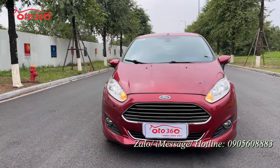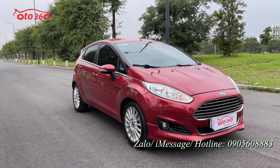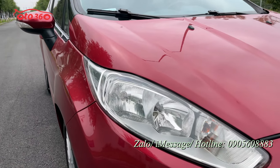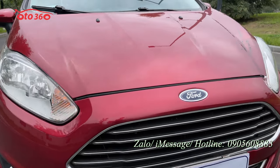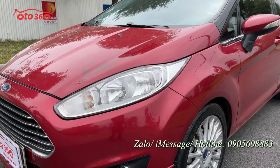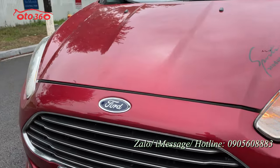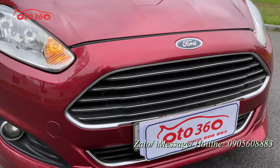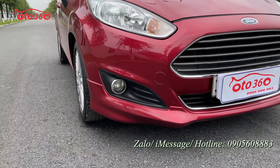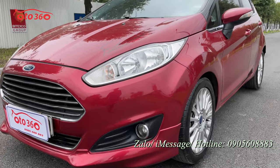Về chiếc xe này thì sơn zin nguyên bản bên ngoài còn rất nhiều. Cụm đèn pha rất mới, rất đẹp. Chưa bị đâm đụng hay va chạm gì cả, chưa bị xước sát hay móp méo. Nhìn về phần đầu rất ấn tượng bởi cụm đèn pha còn rất mới và sáng. Tiếp theo là logo cũng như lưới tản nhiệt đều rất đẹp, rất mới. Bên cạnh đó là cụm đèn gầm cũng còn rất đẹp, xe đã được trang bị sẵn đèn gầm rồi.